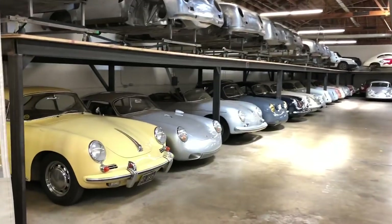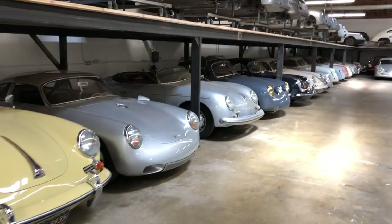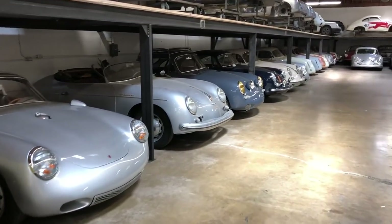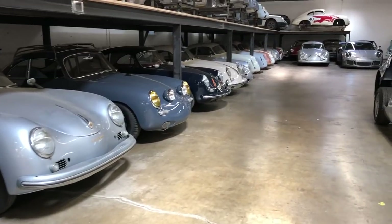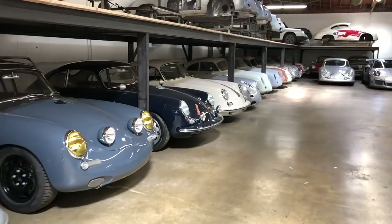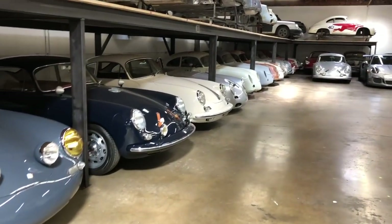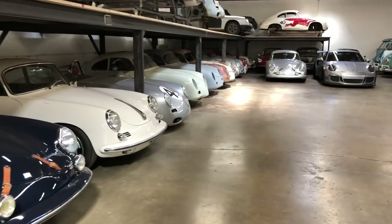Hey, Rod Emery here. It's Saturday afternoon. I've spent most of the day here in the shop by myself today, just doing some organizing in the parts department and getting some things set up for this coming week. I just thought I'd kind of launch my YouTube channel again by doing some great videos to give you guys a little bit more behind the scenes of what's happening here in the workshop.